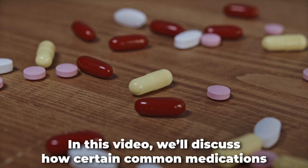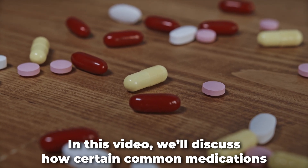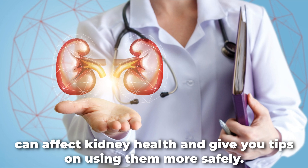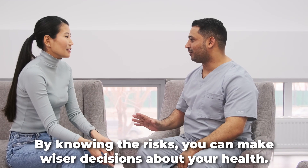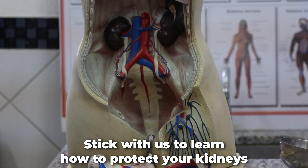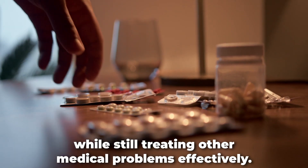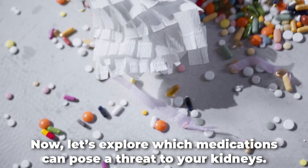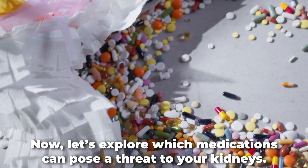In this video, we'll discuss how certain common medications can affect kidney health and give you tips on using them more safely. By knowing the risks, you can make wiser decisions about your health. Stick with us to learn how to protect your kidneys while still treating other medical problems effectively. Now, let's explore which medications can pose a threat to your kidneys.